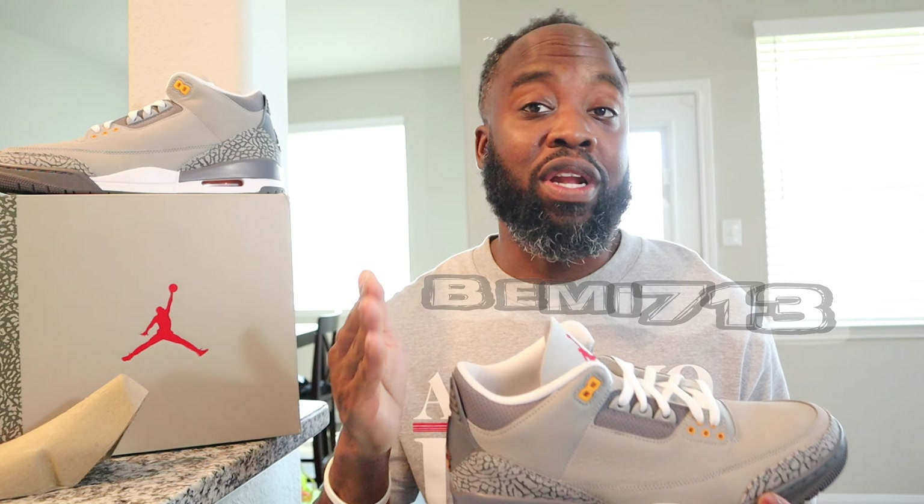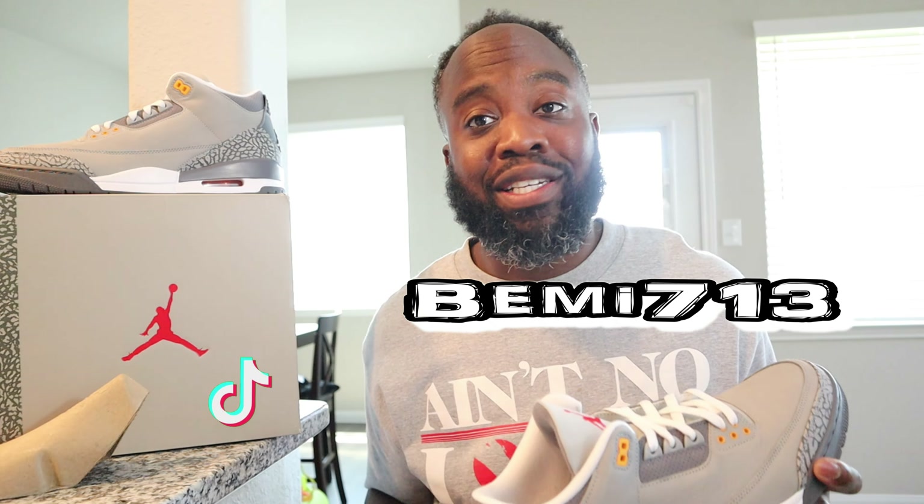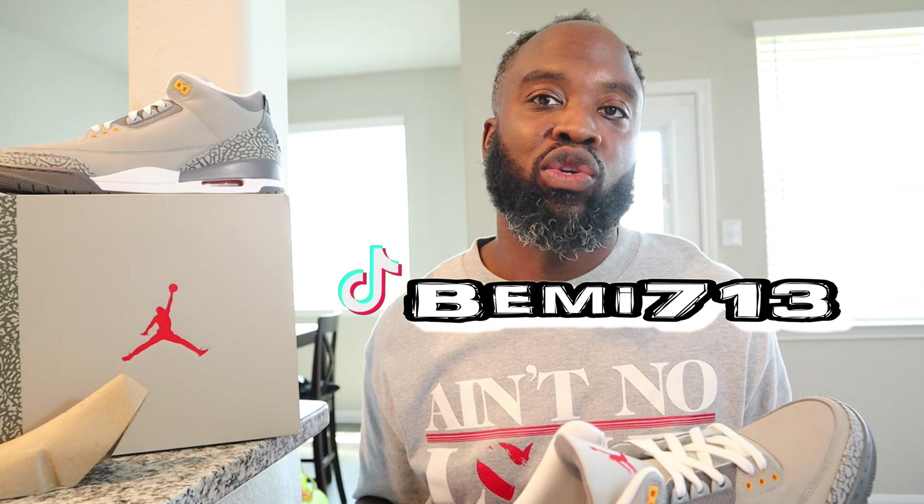Red Jumpman on the insole. Other than that, I do all my shoe videos on my TikTok so if you're not following my TikTok, follow me at BMe7139. Nine times out of ten I put the shoes on there before I'm able to get them on YouTube, just because of all the editing I have to do. So it's only right your boy brings you the on-feet.